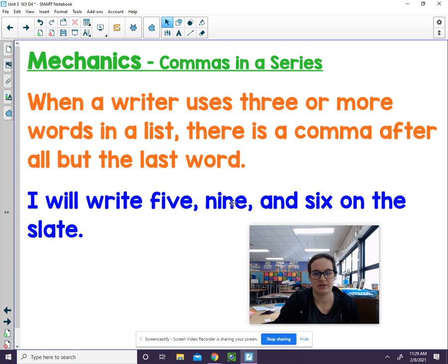So: 'I will write five, comma, nine, comma, and six on the slate.'